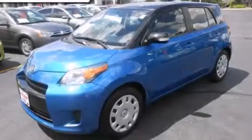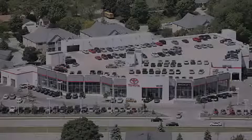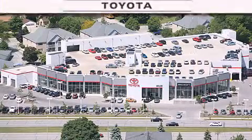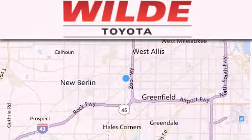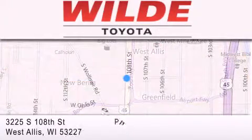Contact us today to arrange your test drive. Wild Toyota is located at 3225 South 108th Street in West Allis. Our goal is to exceed all of your expectations to ensure that you'll return for future visits.